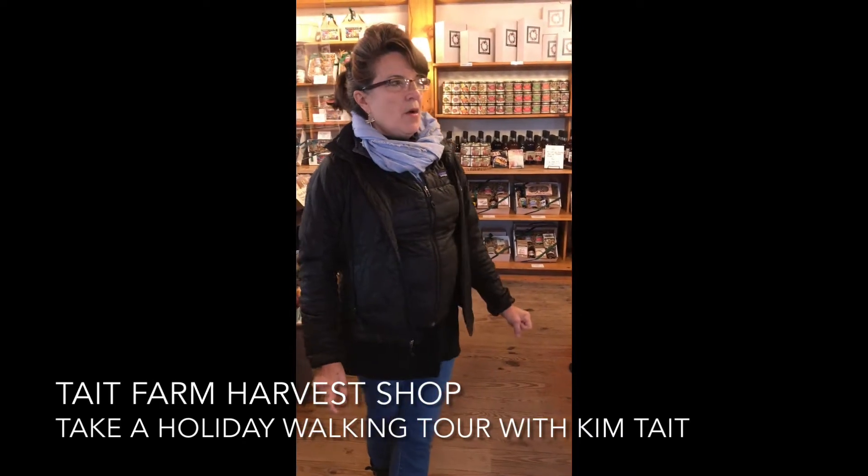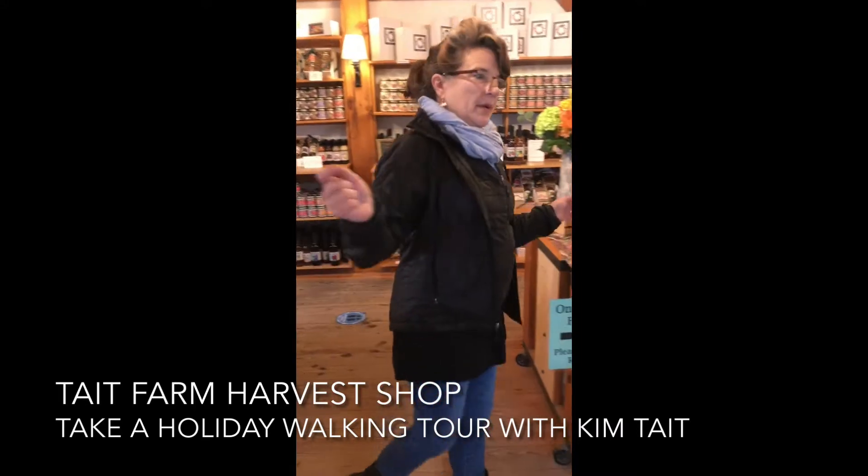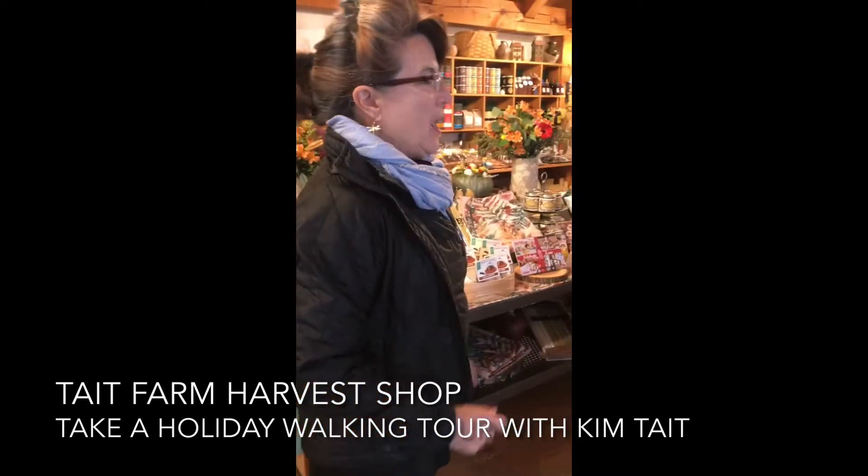Happy Holidays from the Tate Farm Harvest Shop. I'm going to take you on a quick little walking tour of the shop and all the really fun, beautiful, and thoughtful things that we have for this season. So come along with me, let me show you what we've got.